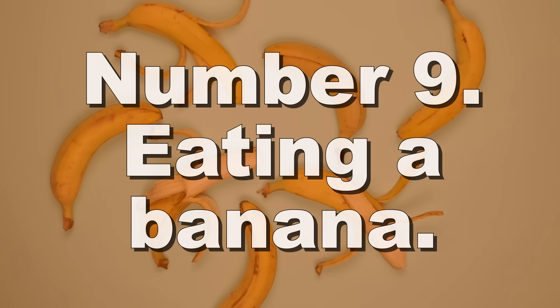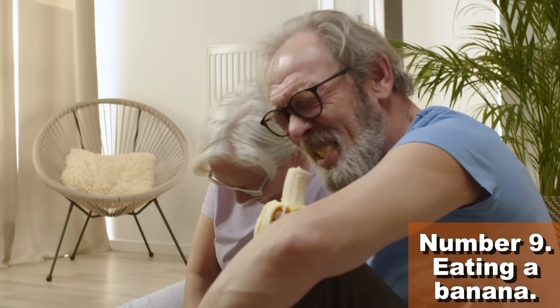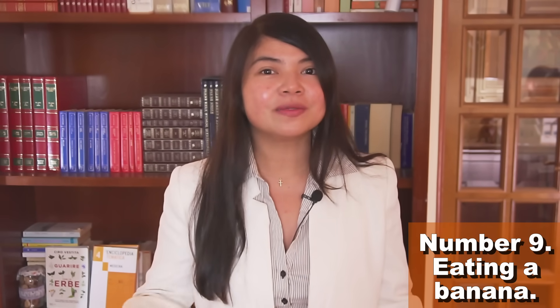Number 9 is a super easy way to protect the kidneys by sleeping better: eat a banana before going to bed. Bananas are a true delight — and the ban on high potassium fruits has been lifted, so it's time for everyone to savor them once more.